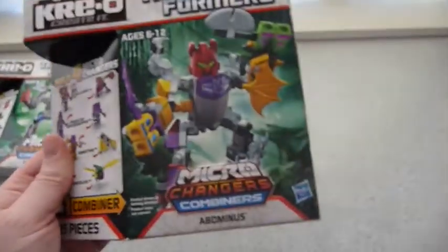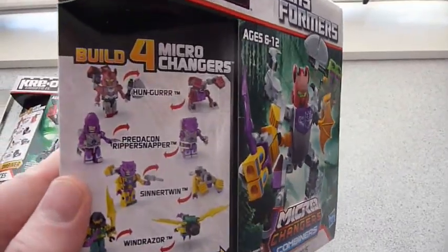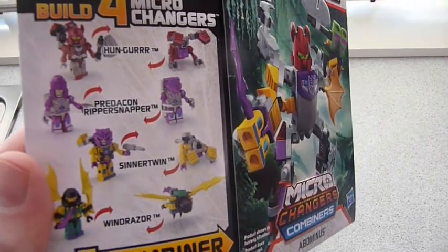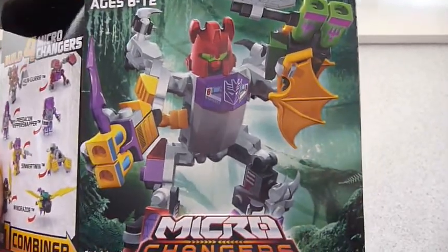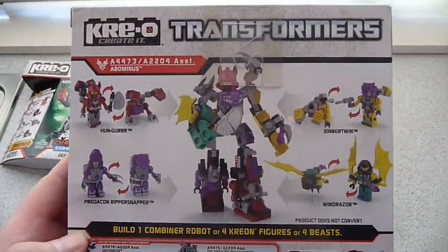And last we have Abominus, made up of Hunger, Ripper Snapper, Nizza Twin, and Windraiser — there's a name change there as well. Not liking that front chest plate on this guy, but still looks pretty nice.